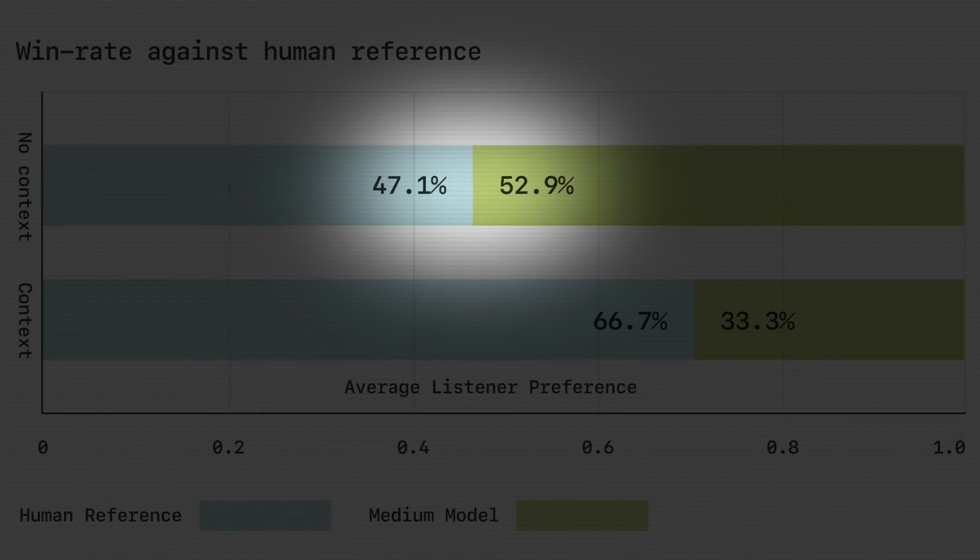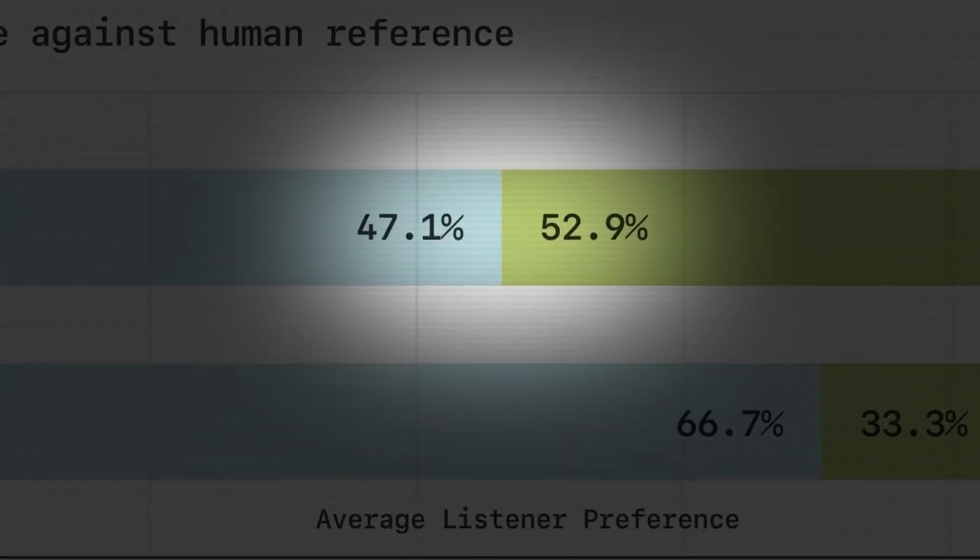In their research article, Sesame did a study comparing their model to human speech, asking humans which they preferred. When listening to a single phrase in isolation — either generated by Sesame's CSM or said by a human — people couldn't distinguish between the two, choosing at around a 50/50 rate: 47.1% for the human reference and 52.9% for the CSM model. Technically the CSM got more preference, but not enough to be a clear winner.